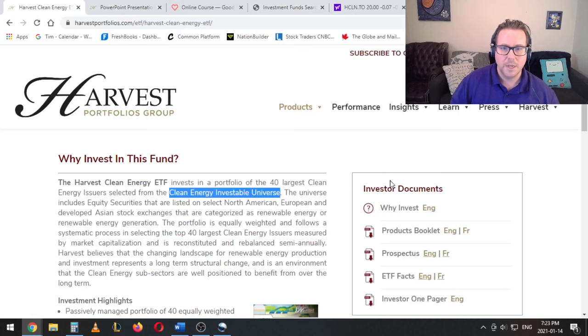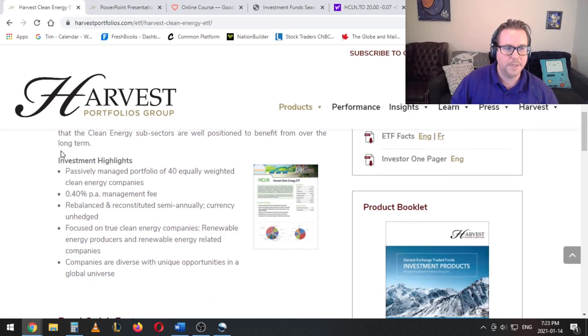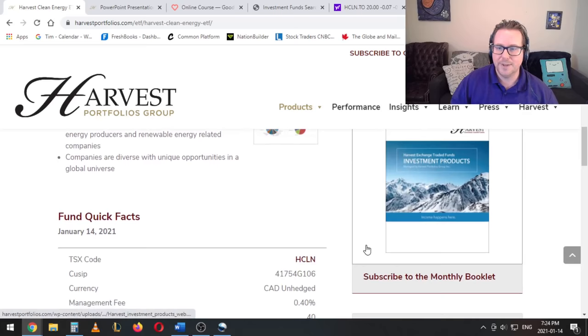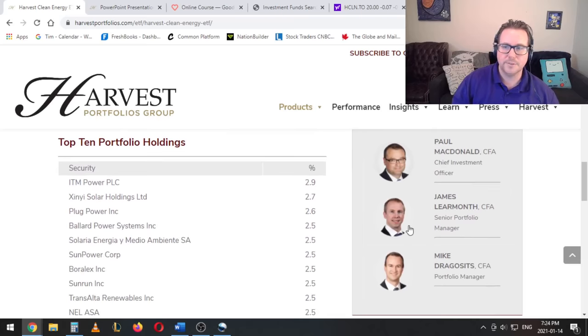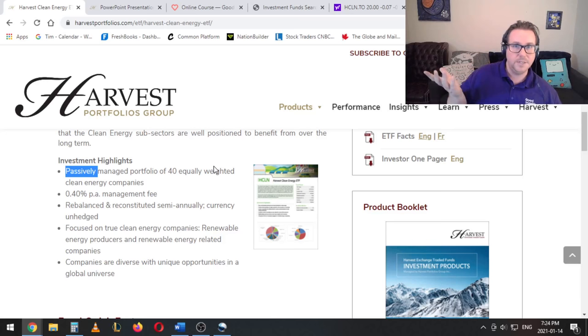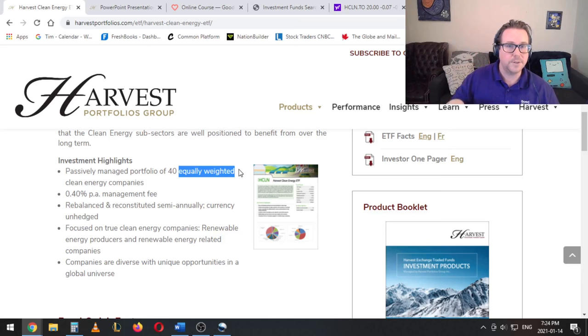They do have this lovely little PDF here — I'll open that in a moment. First I'll just go through these investment highlights. So: passively managed portfolio of 40 equally weighted clean energy companies. What it comes down to is this is going to be quote-unquote passive, meaning they're just going to choose the 40 largest companies that fit that definition, and then every six months they're going to rebalance it equally weighted. So 100 percent divided by 40 different companies — you're looking at about two and a half percent per company. It's not like the cap-weighted ones where the bigger the company the heavier the weighting. This really is going to be even across the board. During the six months some are going to go above two and a half percent and some below, but then they'll rebalance so that every six months companies snap back to two and a half percent each.